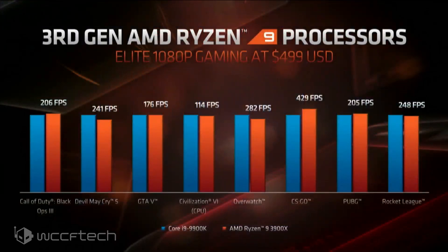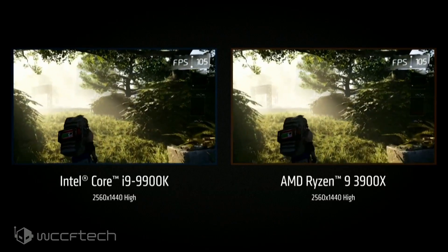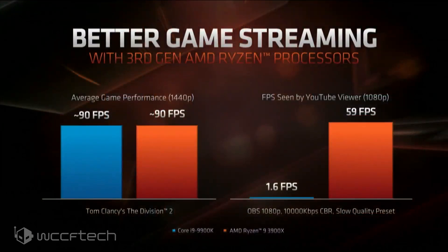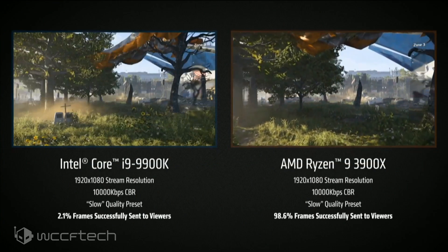Moving into gaming, the Ryzen 9 3900X is pushed up against the Core i9-9900K, showing very comparable gaming performance — all tested at 1080p. Not really sure on all the settings or what GPU they used; if anybody caught that, throw it down in the comments. Robert Hallett came out on stage to demonstrate the Ryzen 9 processor in gaming. They showed the 3900X against the 9900K in Tom Clancy's The Division 2, and again while streaming, showing what viewers would see — though they didn't leverage Quick Sync, which is interesting.